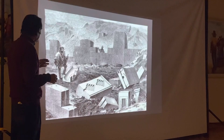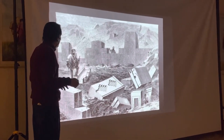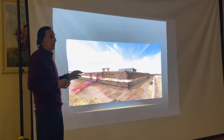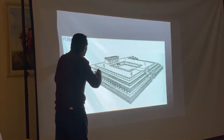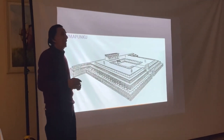Puma Punku translates as Gate of the Puma. Why exactly this name was chosen for the complex is truly unknown. After all, there's nothing in its architecture that would resemble animals, as, for example, was the case in ancient Egypt, where there's the Sphinx and other sculptures that represented animals worshipped by people.